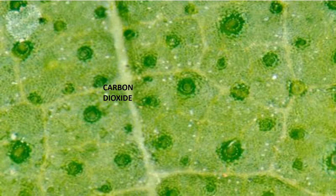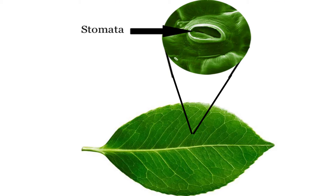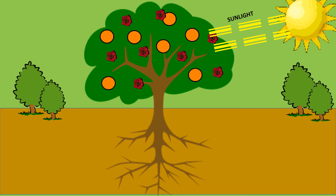Carbon dioxide enters through the tiny holes called stomata on the underside of the leaf. Water is absorbed by the roots and is transported to the leaf by the xylem vessels. Sunlight provides the energy needed for photosynthesis to take place.